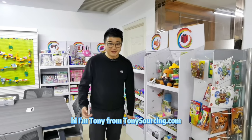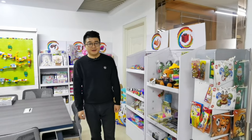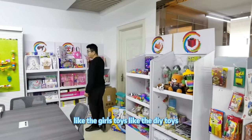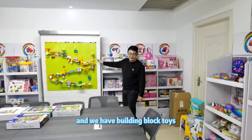Hi, I'm Tony from TonySurfing.com. Welcome — today you visit my new showroom. In this new showroom we have all kinds of different toys: visual toys, girls toys, DIY toys, and building block toys.